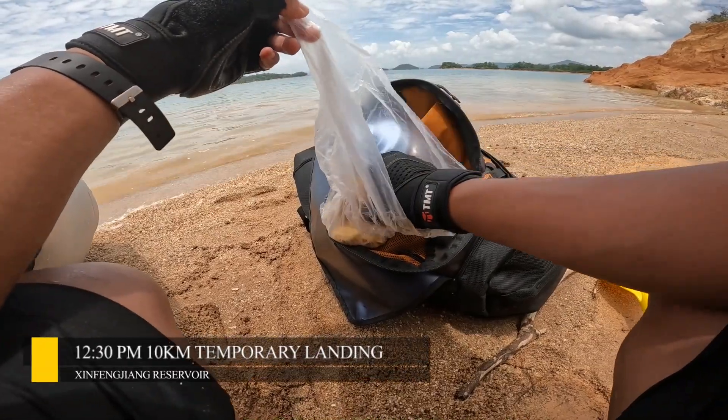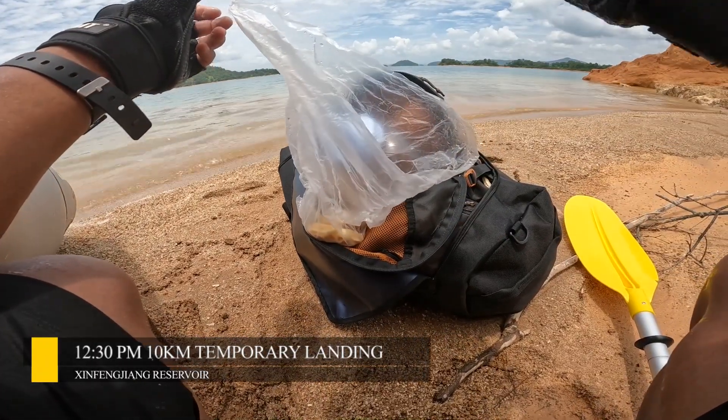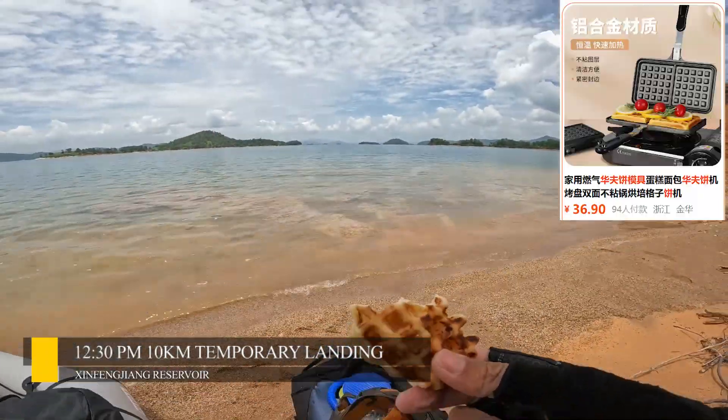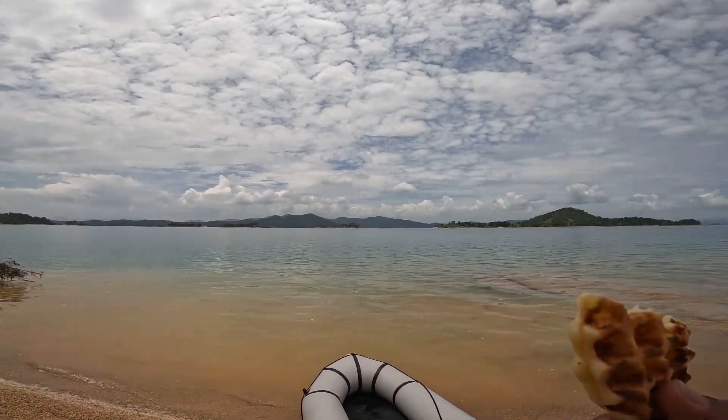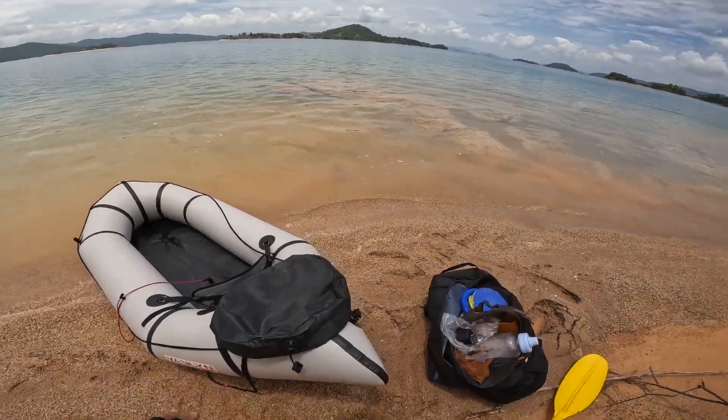At about 12:30 p.m., it's lunchtime. I landed on a peninsula and took some waffles for lunch. Waffles are really suited for the outdoors. I found the air cushion was flat — this is the first time I'm using it, and I talked with the shop owner online, and they sent me a new one.